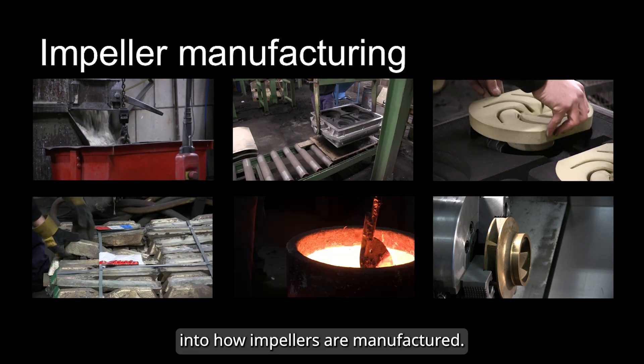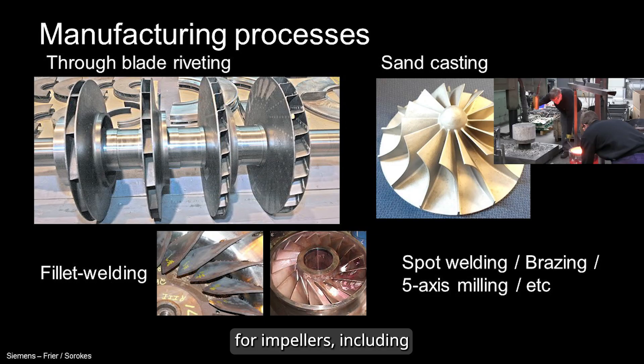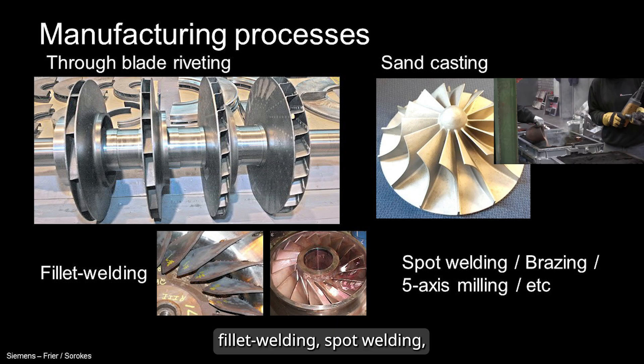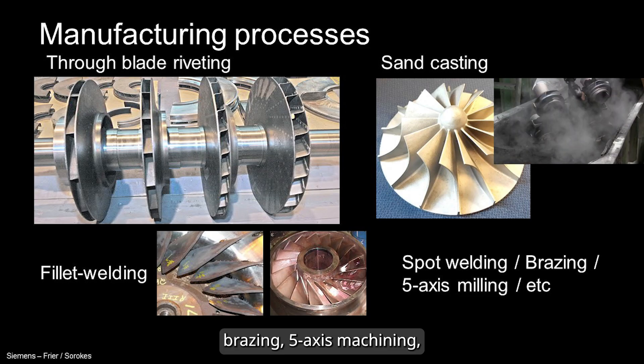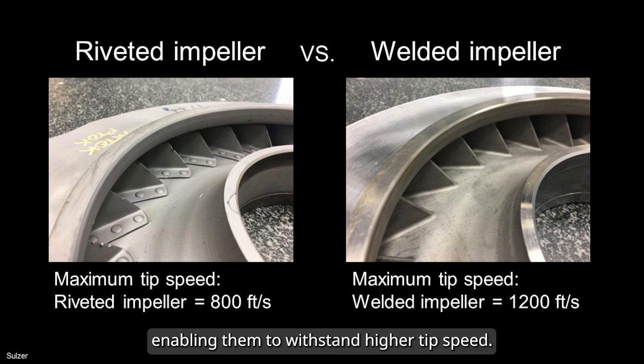Let's dive into how impellers are manufactured. There are several manufacturing methods, including blade riveting, sand casting, fillet welding, spot welding, brazing, 5-axis machining, and many others. Riveted impellers typically lack the strength and aerodynamic smoothness of welded designs. Welded impellers offer better structural integrity and a cleaner gas path, enabling them to withstand higher tip speeds.